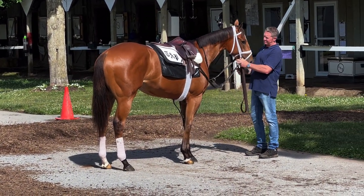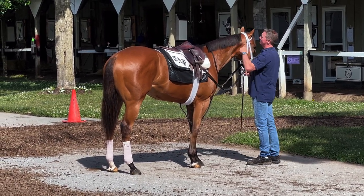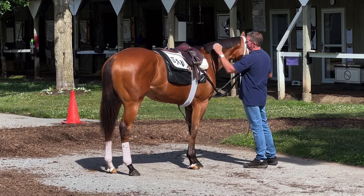This is the half sister to Belmont Stakes winner Mo Donegal, who just won the race three days ago. Do you think she knows her brother won the Belmont Stakes? I highly doubt it.